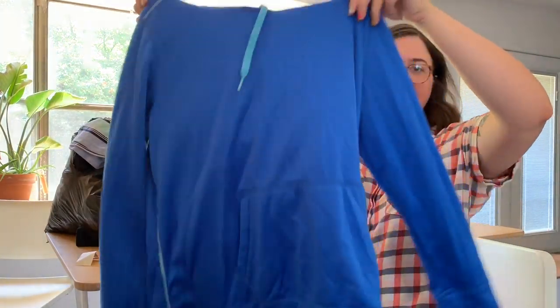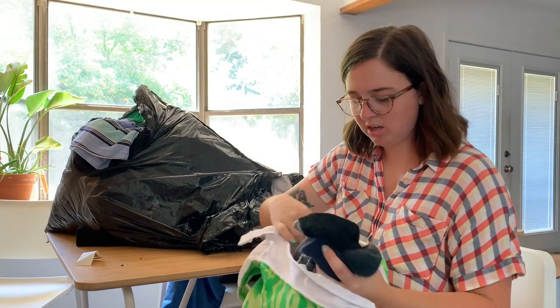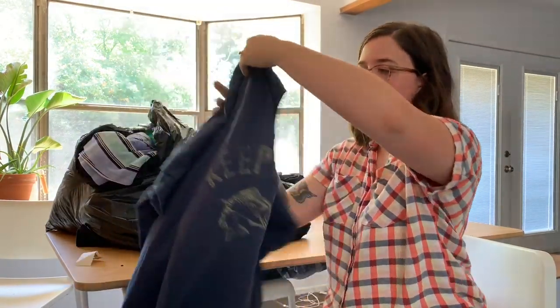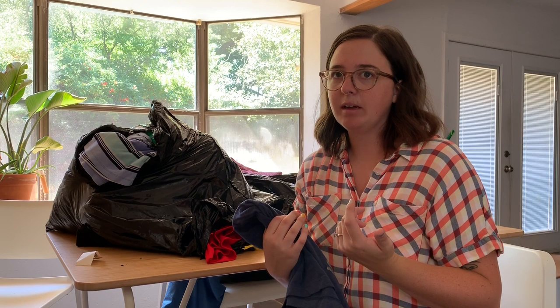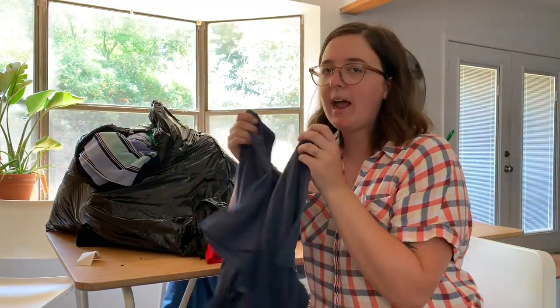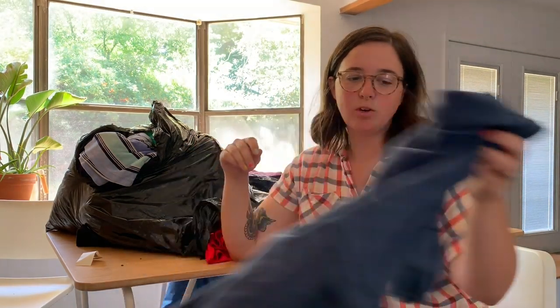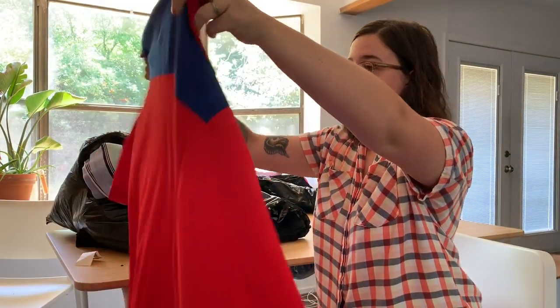An athletic pullover hoodie. This whole section looks like it's mostly socks — I'll leave those in there. This is a Sonoma top. One thing I really like about selling on Poshmark with clothes I've found dumpster diving is I have a much wider variety of clothes and sizes than most sellers. Like this top is a 4X — plus size — but I can have that alongside kids' stuff or an extra small men's shirt. I'm able to reach more buyers because of that variety.